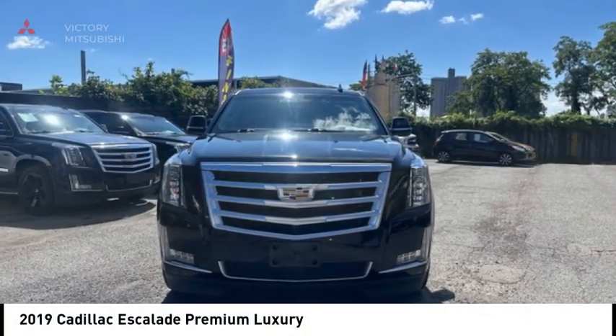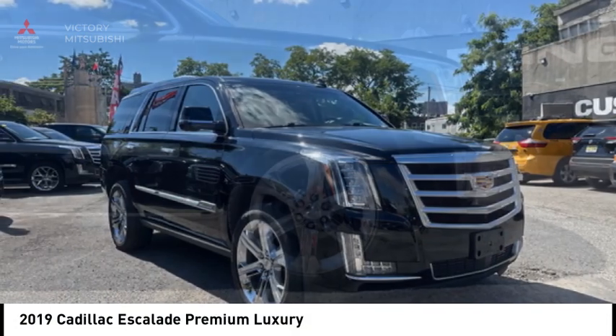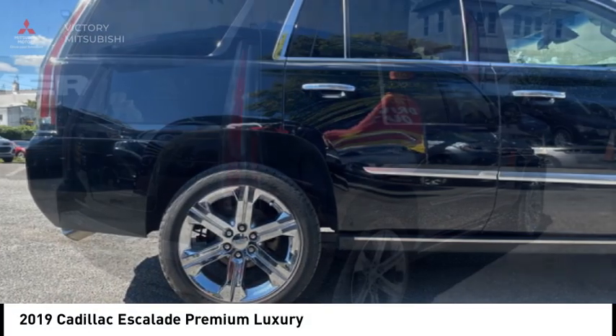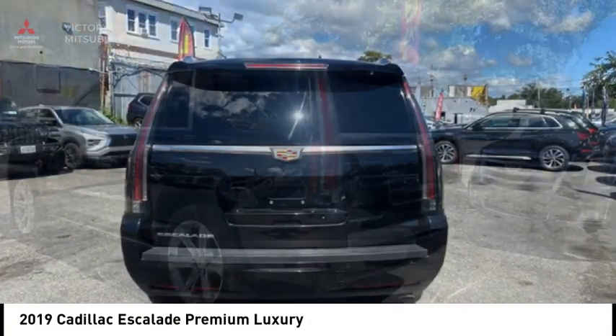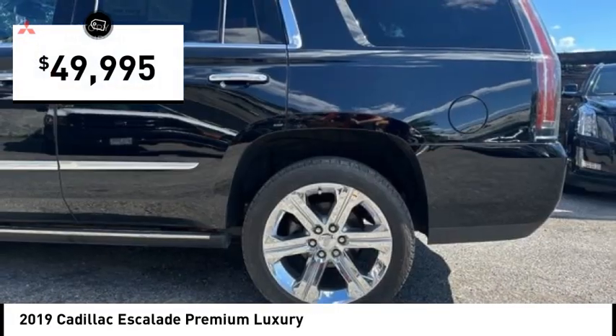Looking for the right vehicle? Check out the 2019 Escalade. A full-size luxury SUV, the Cadillac Escalade stands for A-list style. Thrilling yet effortless performance combined with advanced luxury and technology that's on the leading edge of the industry makes the Escalade an easy choice, and it is priced below $50,000.